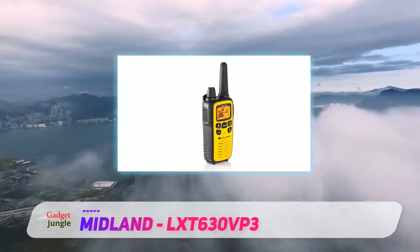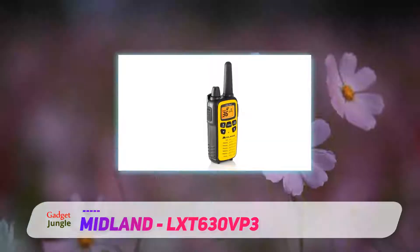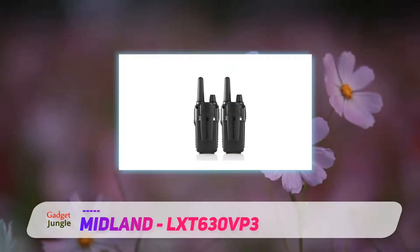This radio has no memory. You have to reprogram any settings that you change each time you turn it on.